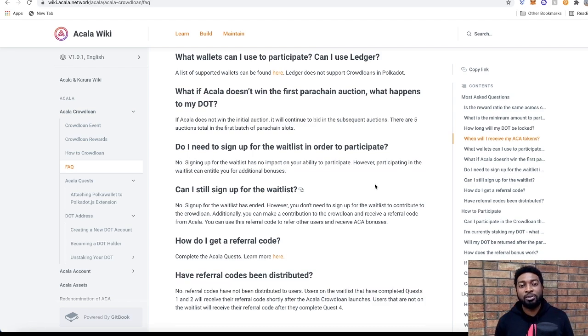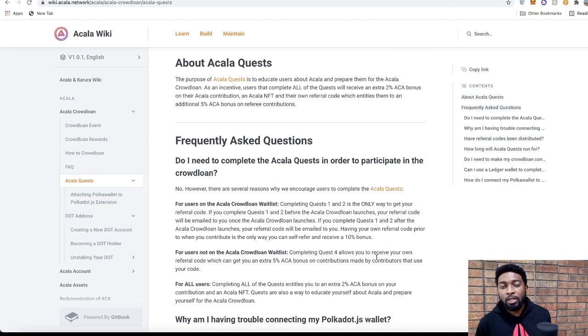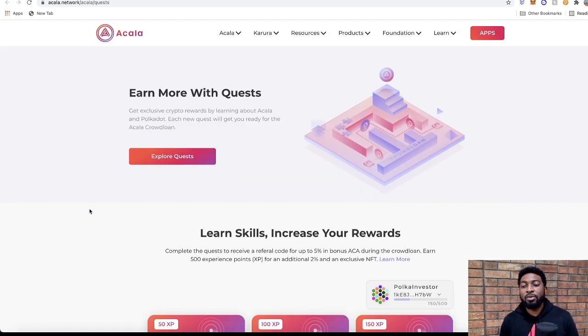The next important thing is the bonuses available. Signing up for their waitlist is important — I'll provide a link in the video description where you can enter your email and start the Acala Quest. The Acala Quest is a system created to educate users about Acala and prepare them for the crowd loan. Users who complete all quests receive an extra 2% ACA bonus on their contributions, an Acala NFT, and a referral code entitling them to an additional 5% ACA bonus on referee contributions.